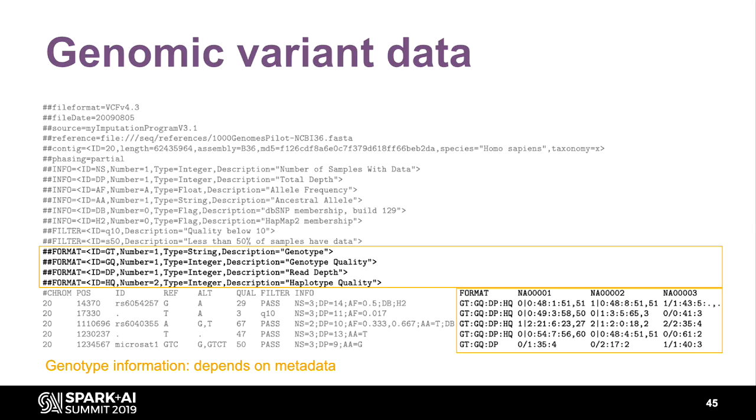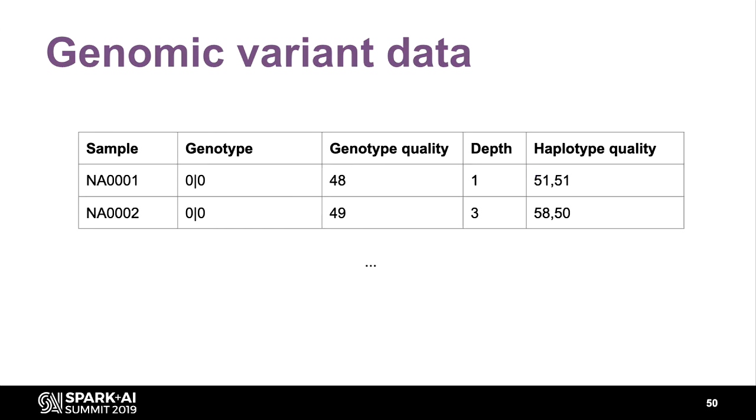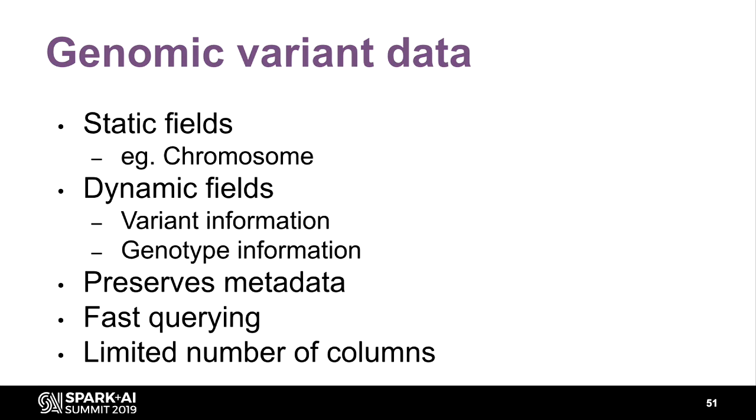The info metadata line becomes an entire schema column so we can store all the information and write the VCF back out for teammates who use command line tools. Another challenge: making each sample column a separate data frame column works for a one-sample file, but as you move into the biobank space with hundreds of thousands or a million participants, you'd have a million-column data frame — that doesn't go well in Spark. So we just pivot: it becomes an array with a schema specified by the metadata.